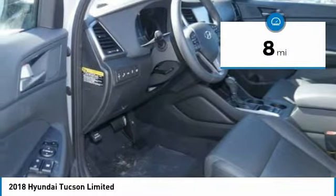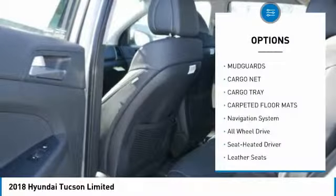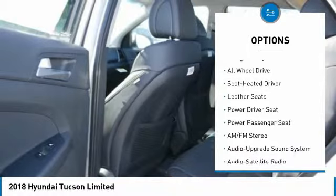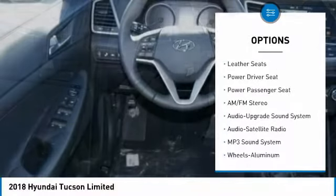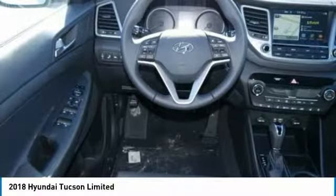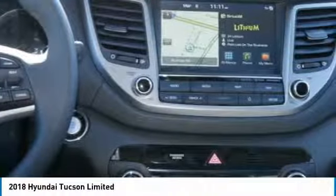This vehicle has less than 100 miles. Here are some of this vehicle's great options: navigation system, power passenger seat, traction control, anti-lock braking system, all-wheel drive, air conditioning, Bluetooth wireless data link for hands-free phone, home link garage door opener, power steering, aluminum wheels.